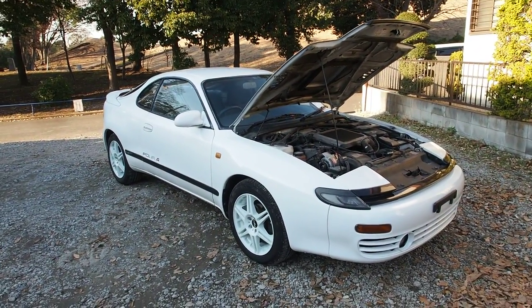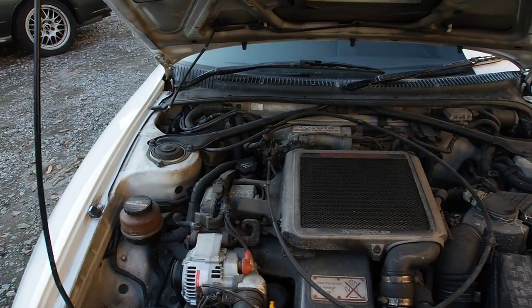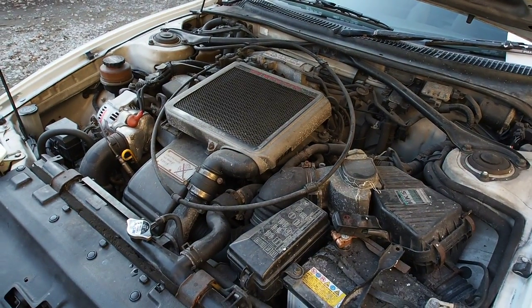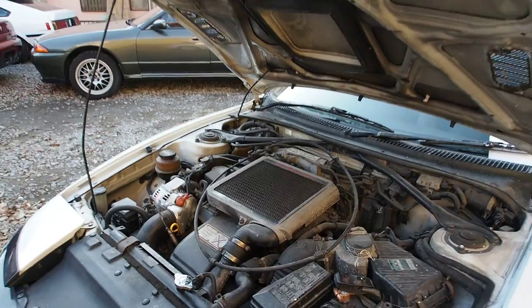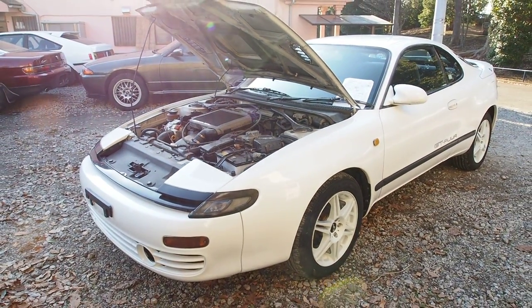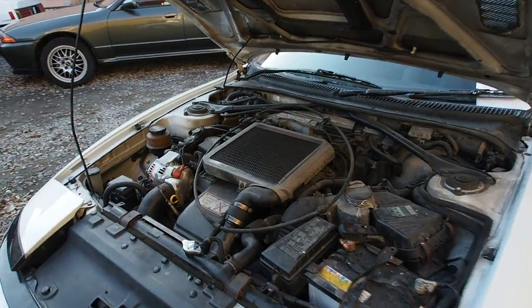This one has 143,000 kilometers on it, so higher mileage than they typically have for a car like this. But the ST185s are getting very few and far between, so just being able to find one — let alone one that's running — is a bit of a challenge.